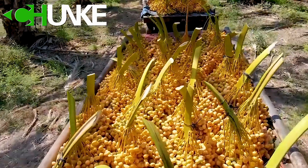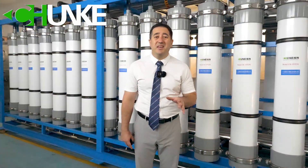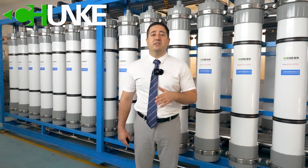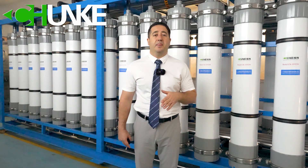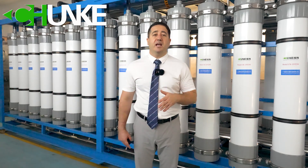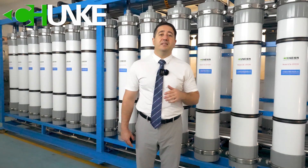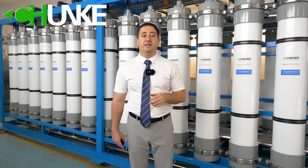For date cultivation, water quality is very important. High TDS levels can lead to salt accumulation in the soil, causing root damage and hindering nutrient uptake. This can result in stunted growth and reduced fruit yield.